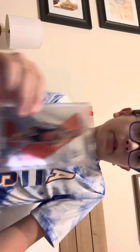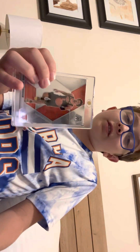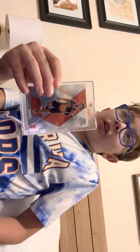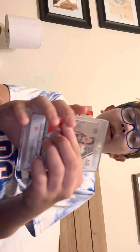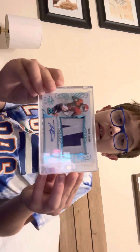The next card is a Cade Cunningham rookie card. Basketball fans are going to love this — it is worth a lot of money. I do more football cards than basketball but I still love basketball cards. I've been trying to pull Cade for a long time. Here's the back of the card — he's in college in the photo. It's a pretty cool card and I put it in a one-touch case.